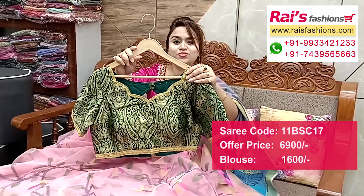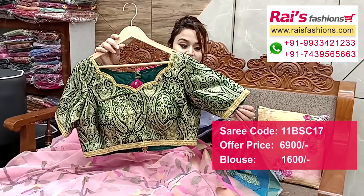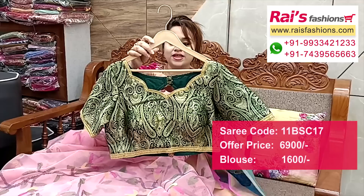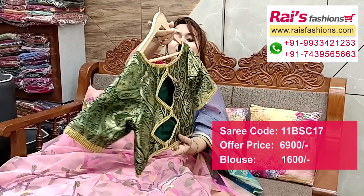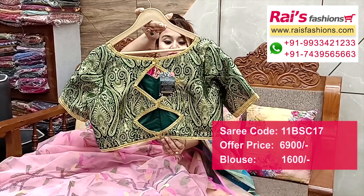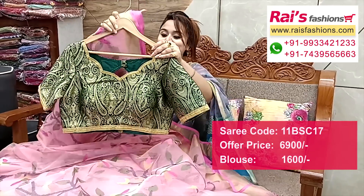Suggested designer blouse: premium quality pure Banarasi silk, all over heavy Banarasi design work. Sleeves: highlighted designer lace border. Neck portions: same design work. Front portions: inside cotton nylon with pad. Back portions: very smart design, cut-work design. Front portions — very gorgeous and bright looks, full set.